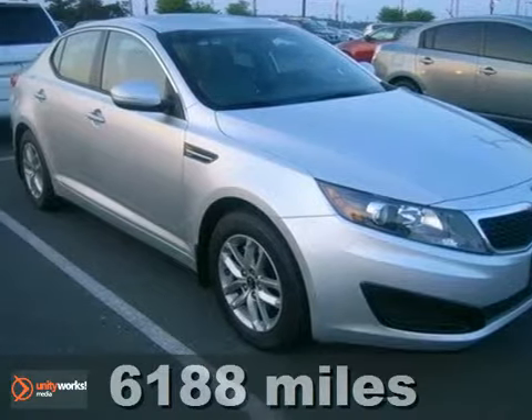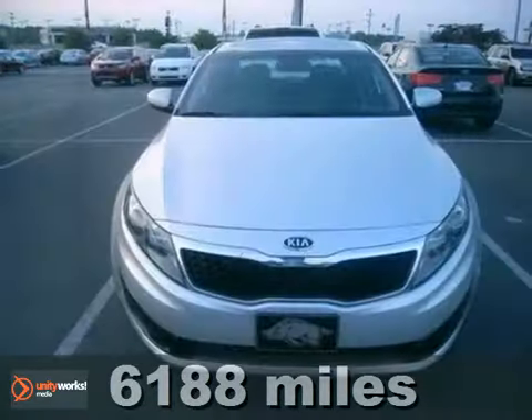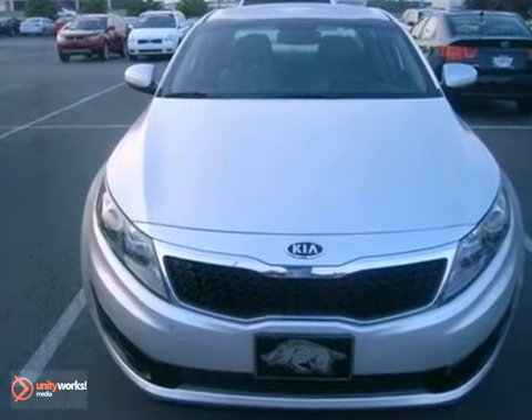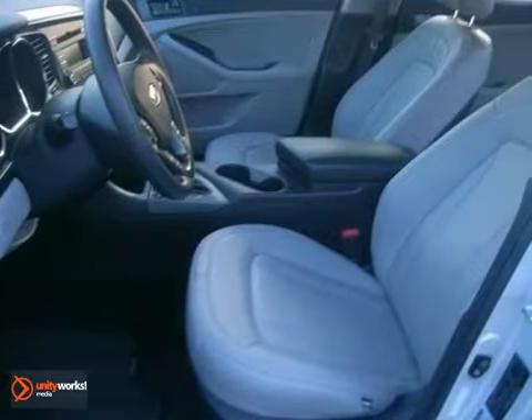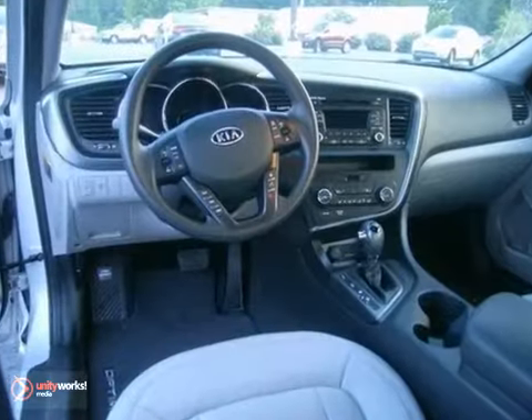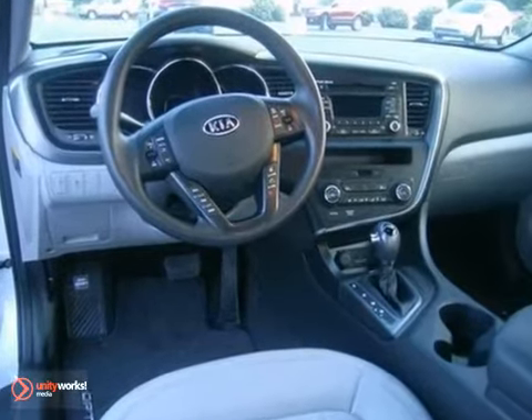It's a 2011 Kia Optima. A tilt adjustable steering wheel, one-touch power windows, electronic brake force distribution, McPherson strut front suspension, a USB connection, cooled glove compartment, and one-touch triple flash turn signals all come standard in this terrific sedan.